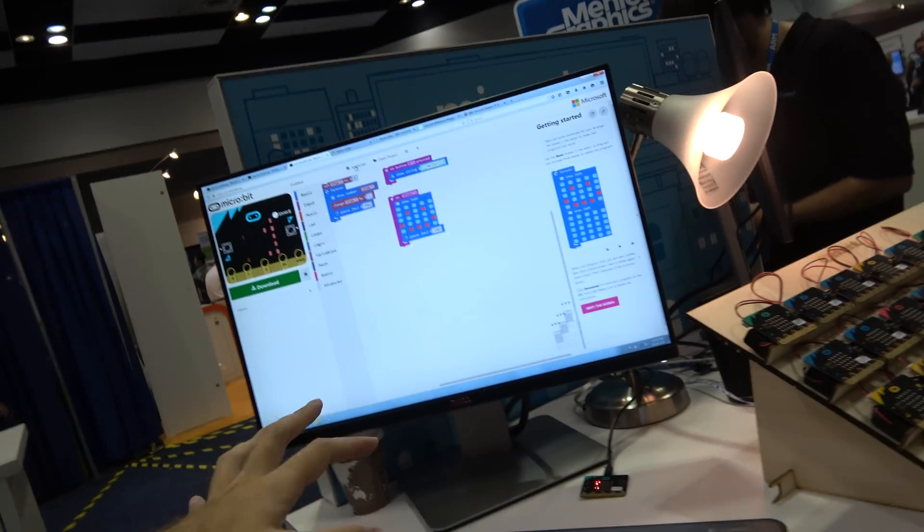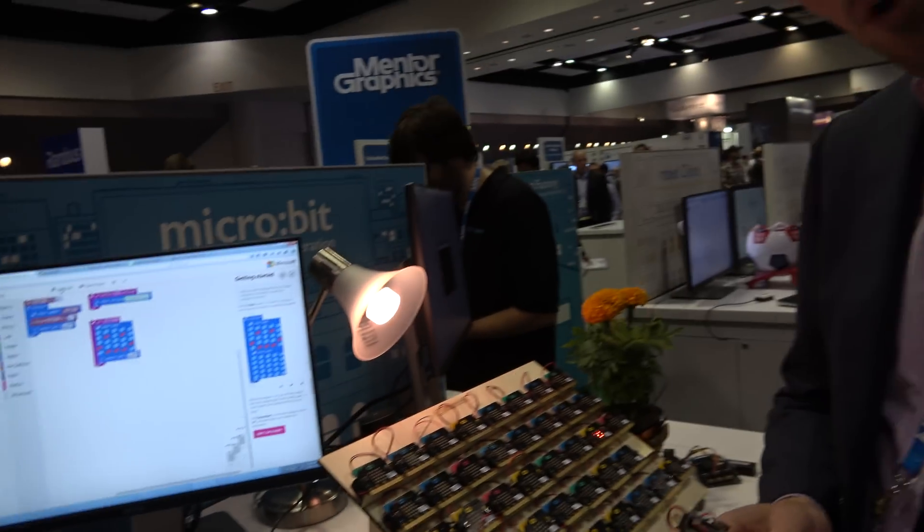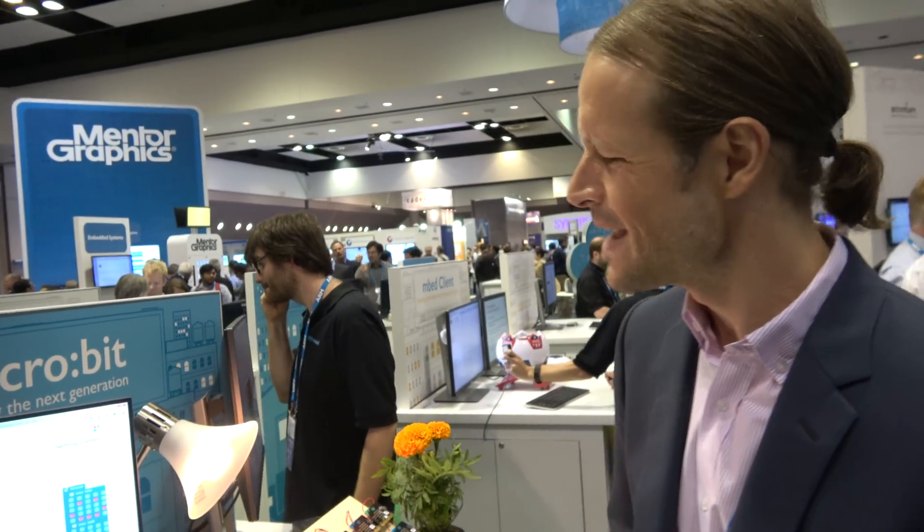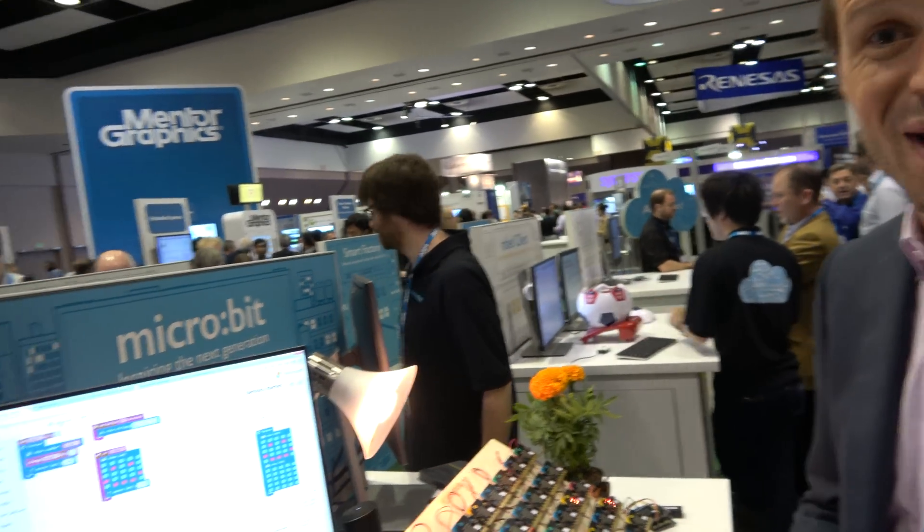Can you use it with a Chromebook or does it have to be on a Windows computer? You can use it with a Chromebook — I've actually tested it on my 10-year-old daughter's Chromebook. I stole it and tested it and it does work. It just worked.